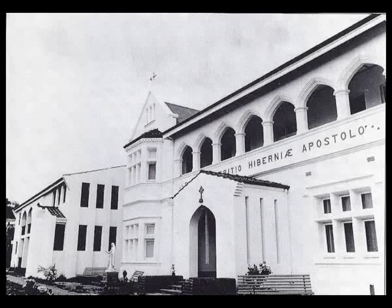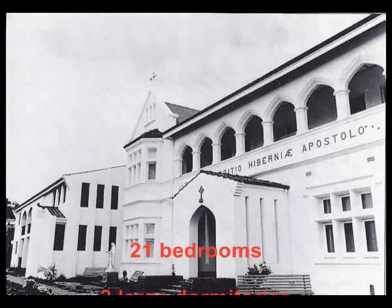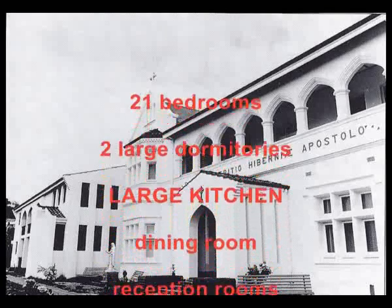In 1897, Bunbury Convent separated from the Victorian Square community, and in the same year a fine new convent dedicated to St. Patrick was planned and built. The convent consisted of 21 bedrooms, two large dormitories, a large kitchen, dining room and reception room.